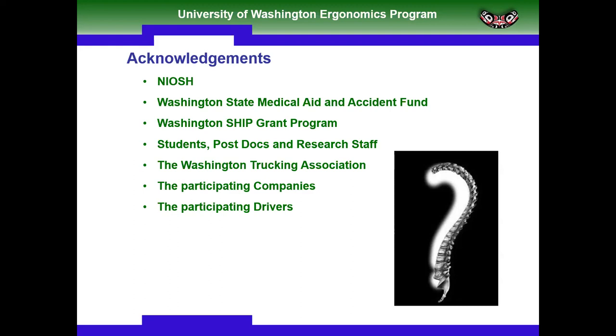Resources from this webinar will be posted online at coeh.berkeley.edu on the NIOSH ERC webinars page. Thank you so much, Pete, for presenting, and thanks to everyone who joined us today. Our next NIOSH ERC webinar will be 'Mechanics of Human Lower Back and Occupational Low Back Pain' on Wednesday, May 17th with Dr. Babak Bhaskari from the University of Washington. Thank you, everybody, for joining us today.